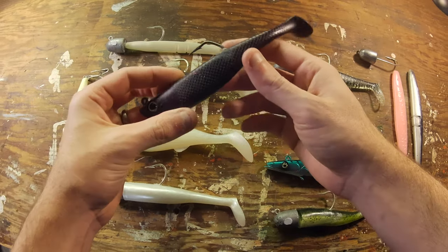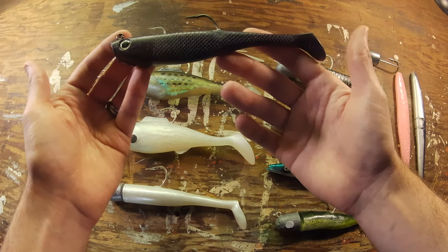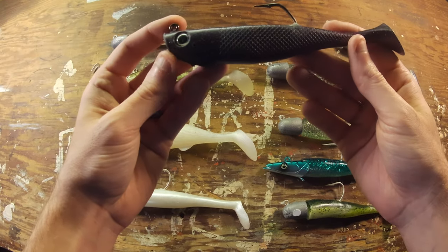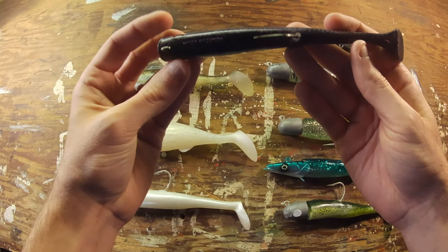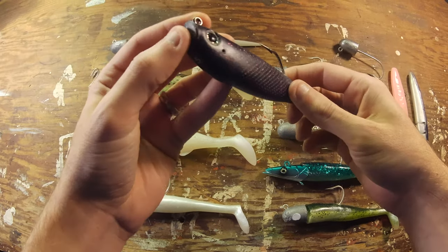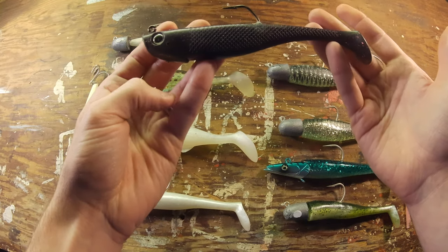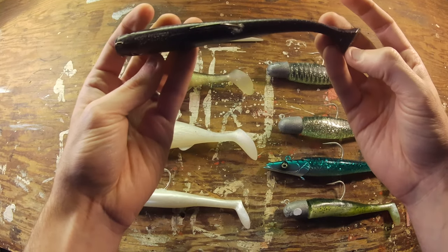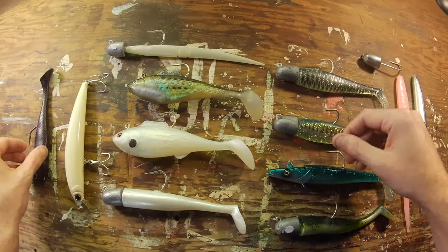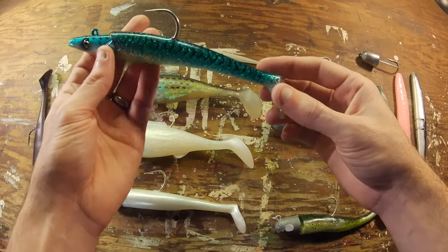This is a Hoagie Pro Tail paddle tail, six and a half inch — one of the five-ounce ones. I fish this at the canal typically at night. No success on it this year, but it's got a nice strong hook. It does get beat up in the rocks a bit, and the five-ounce ones are hard to find now — this is an older one that's been around for a while.